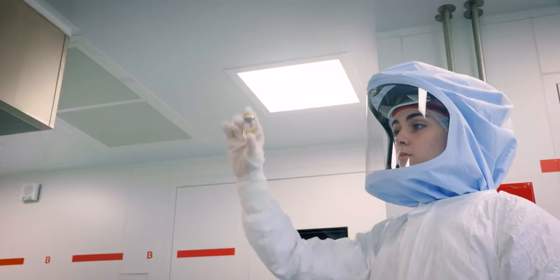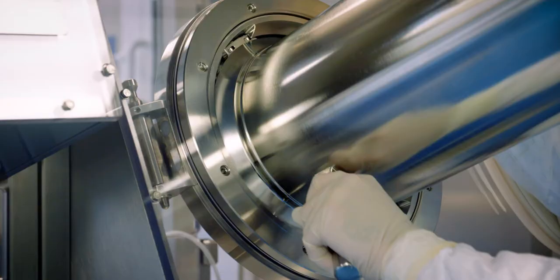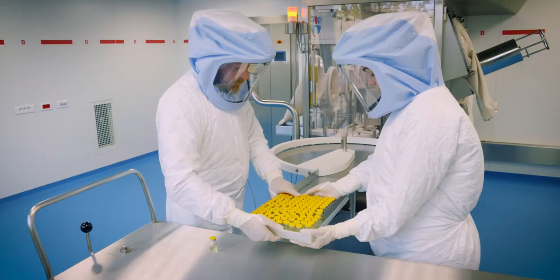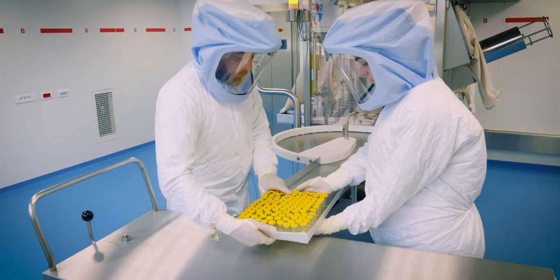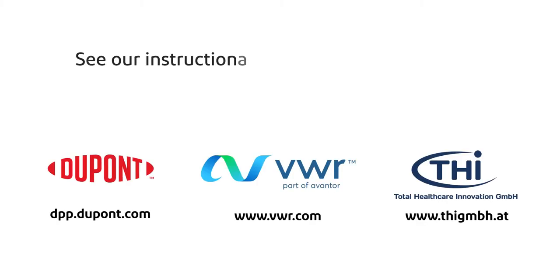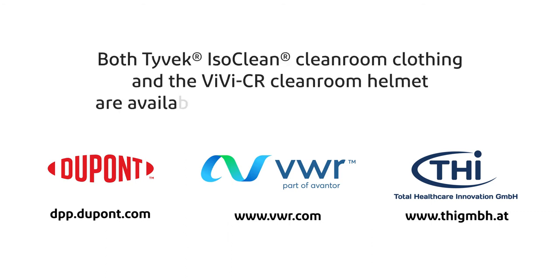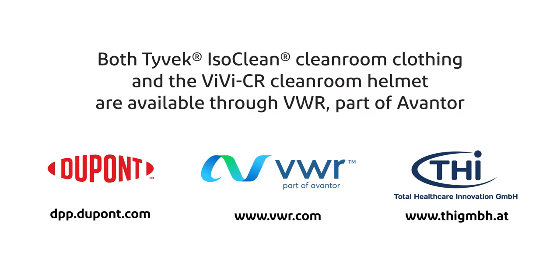The VBCR head cover system and DuPont Tyvek ISOCLEAN combination is a state-of-the-art solution for operators in pharma and biopharma production. See our instructional donning and doffing video for more information. We'll see you next time. Thank you.